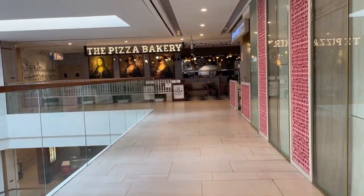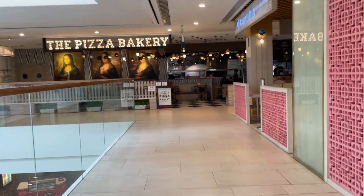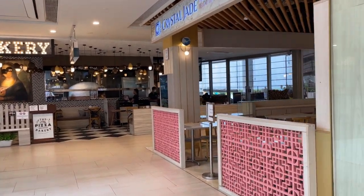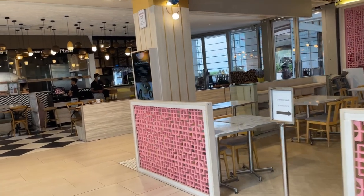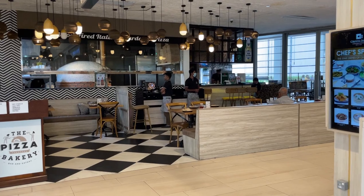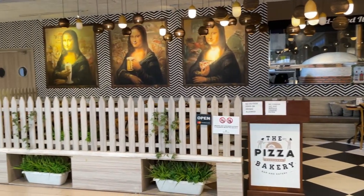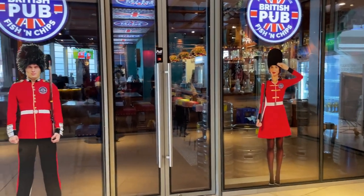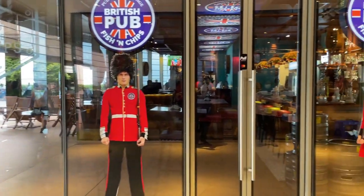Walking around the mall is fun and also very tiring because the place is very huge. You can also find a lot of fine dining restaurants in the mall.